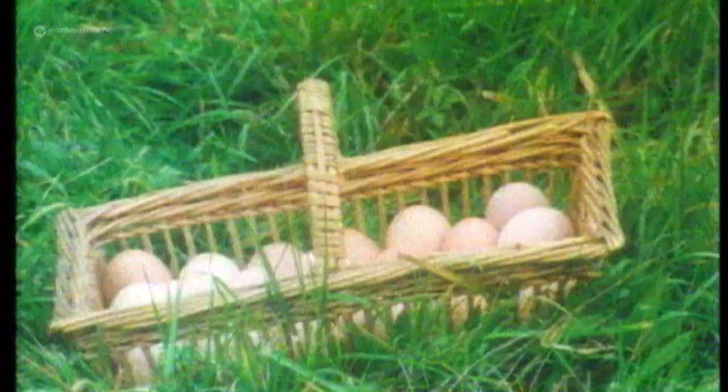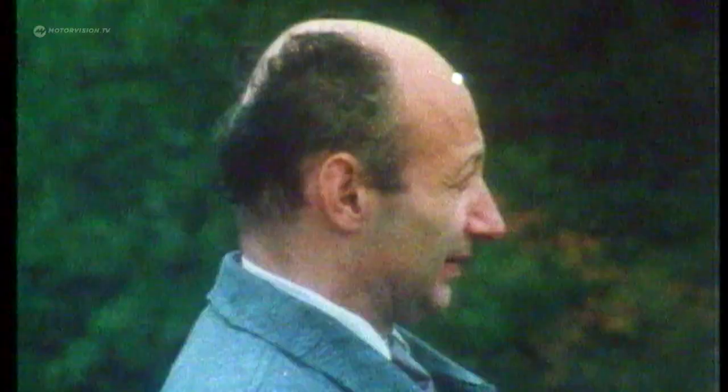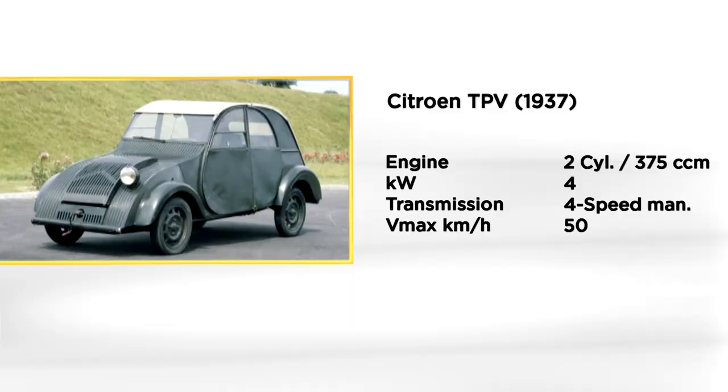The first prototypes of the model, called TPV, roll in November 1937, and then in the summer of 1939, the decision is made to go to series production. The TPV is a car with very simple engineering, but constructively anything but inconsequential. The aluminum body saves weight and gains stability through a corrugated iron structure. The two-cylinder engine of the 2CV is water-cooled and manages a meager 6 horsepower, with a top speed of 50 kilometers an hour.